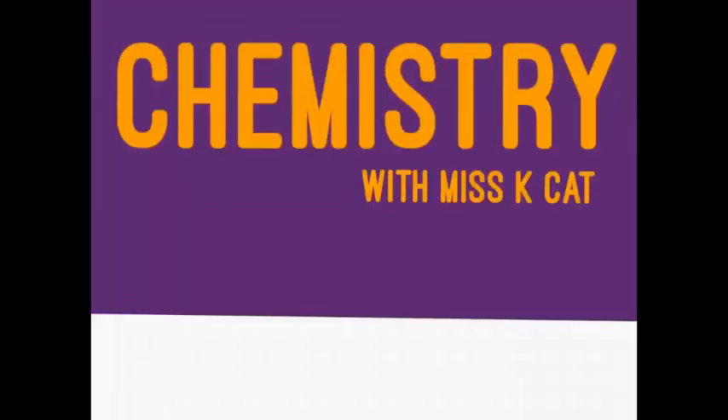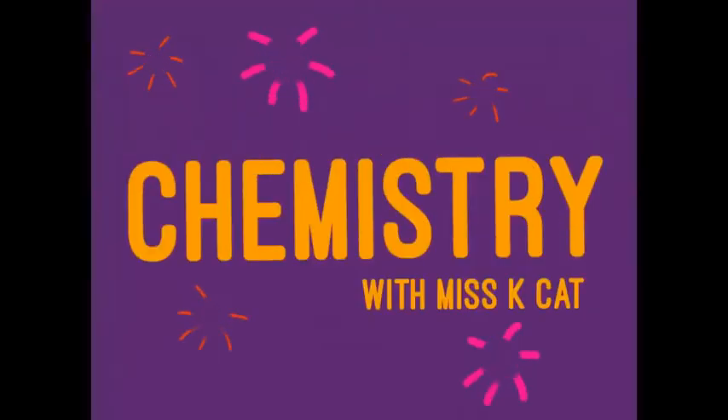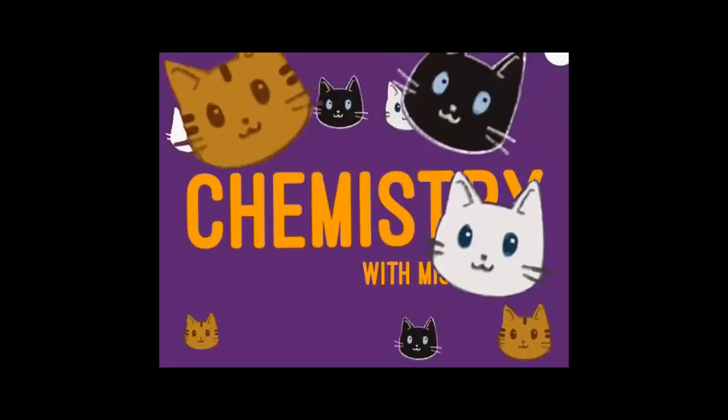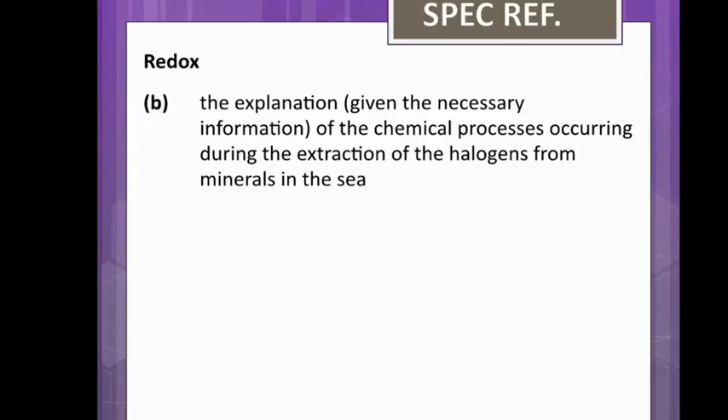Hello everyone, welcome to another session of chemistry. In this one we're going to be looking at bromine - the history of it, some interesting stories, and some really unusual things that you can do with it. We are still working on the same specification reference, looking at how that applies to bromine: the explanation of chemical processes occurring during the extraction of halogens from minerals in the sea.